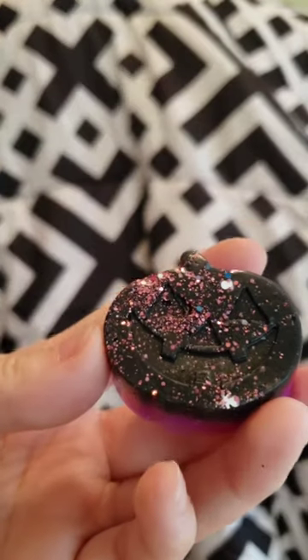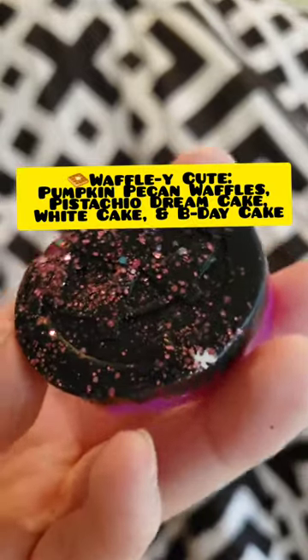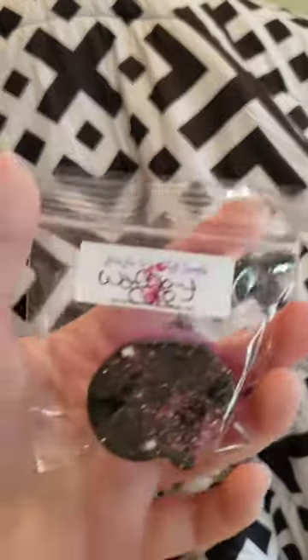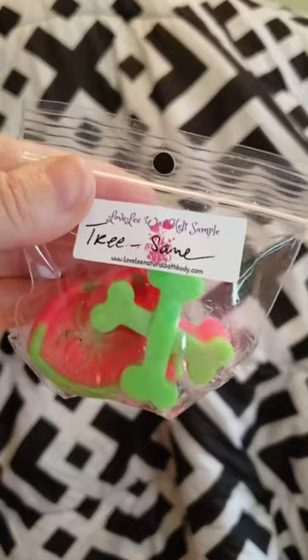The next one is Waffley Cute and it's a two-tone little pumpkin — purple and black. This must be the pumpkin pecan waffles because it smells just like that. There's a little ghost glitter on there, it's so cute. Her pumpkin pecan waffles smells very very good — it smells like there's almost like pink sugar in it, like there's another sweet note. I'll have to look up the scent notes for that too.